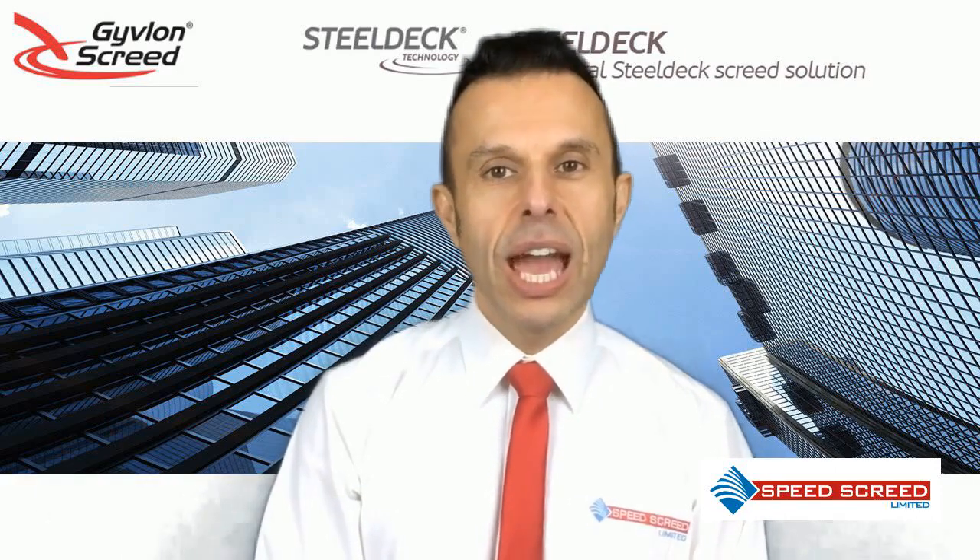Hi, I'm Andy Parkin, Managing Director of the Multi-Award-Winning Speed Screed, and I'm here today to talk about Givlon Steel Deck.